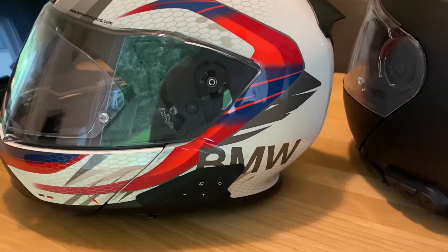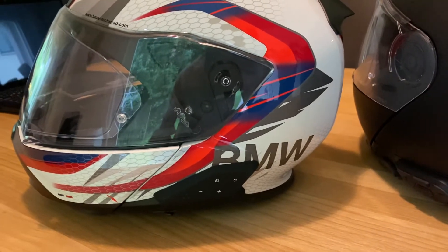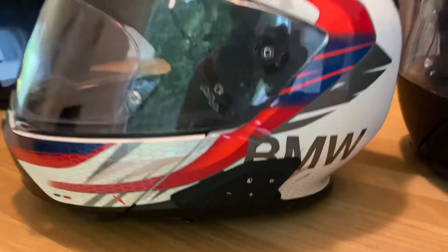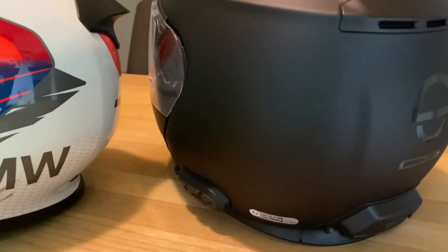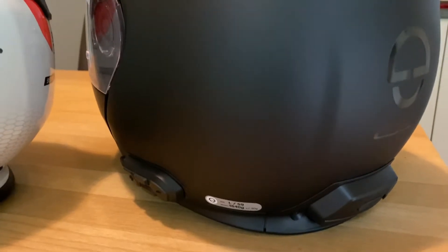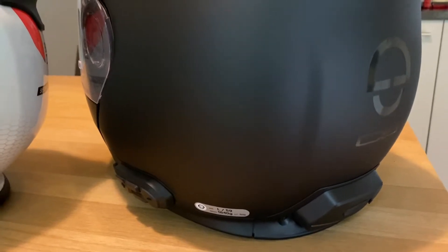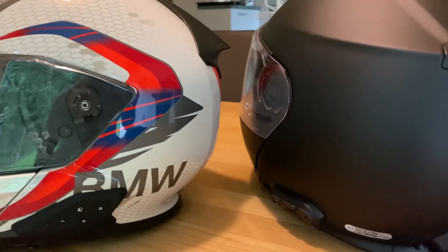Hey all, just want to make a quick video. If you have a BMW System 7 helmet with a built-in communication system like this, and you're trying to connect it to a Sena communication system — in this example, a Schubert CS2 communication system that's built by Sena — you have no luck.